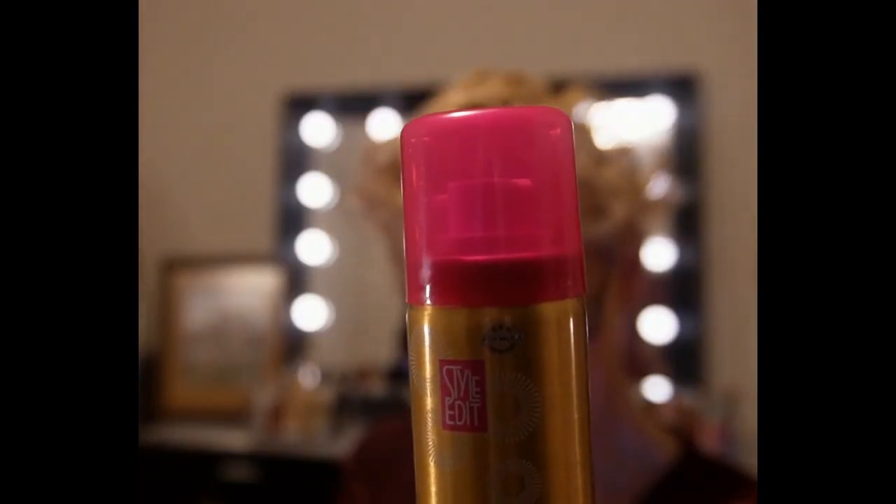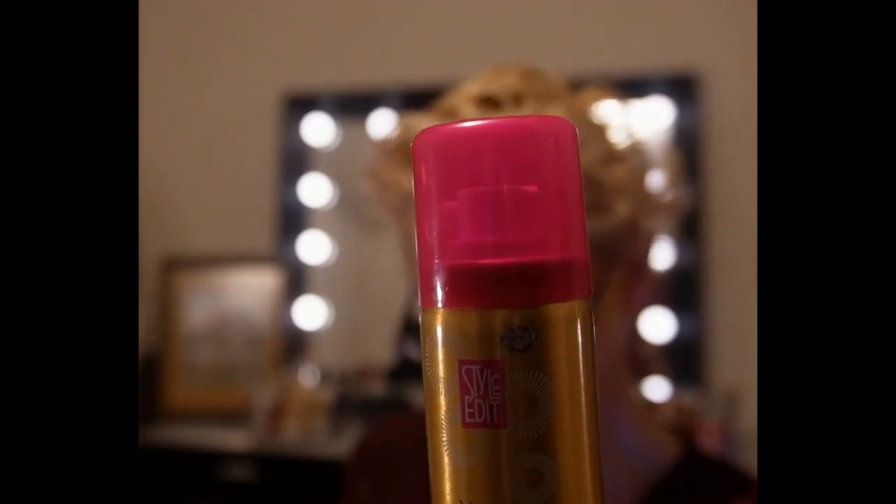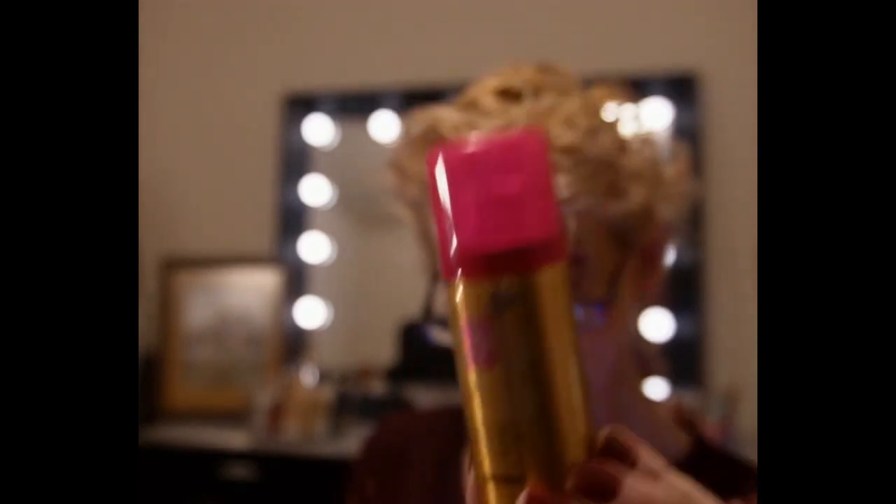Obviously this one is going in the giveaway. Lastly we have Style Edit Root Concealer Touch-Up Spray in medium blonde, which retails for eight dollars. The total cost on the Allure box was $113.99, and as you can tell it just didn't really speak to me. Maybe someone else would find it exciting, but I just wasn't happy with this box and I haven't been.